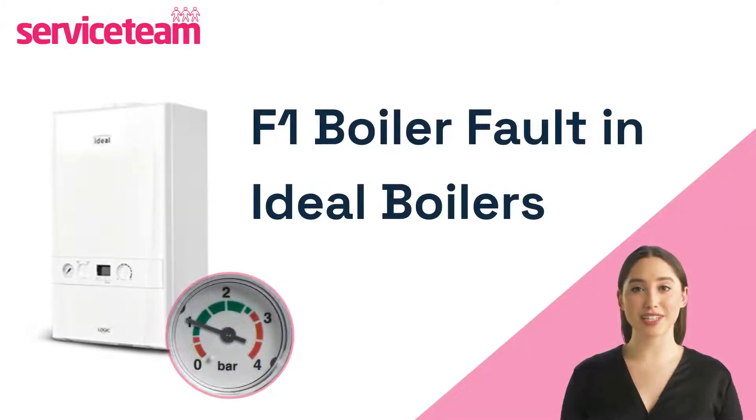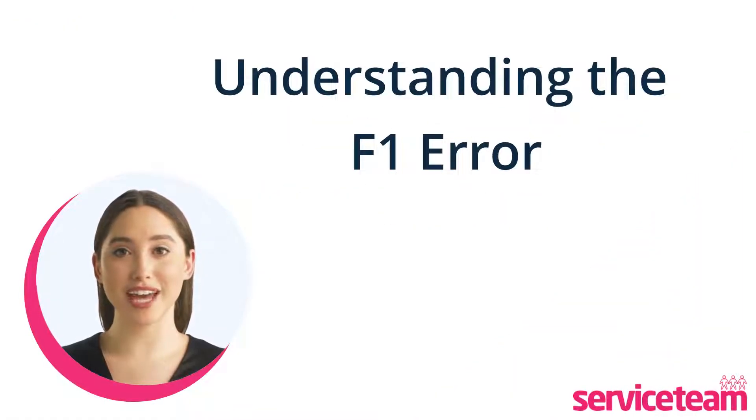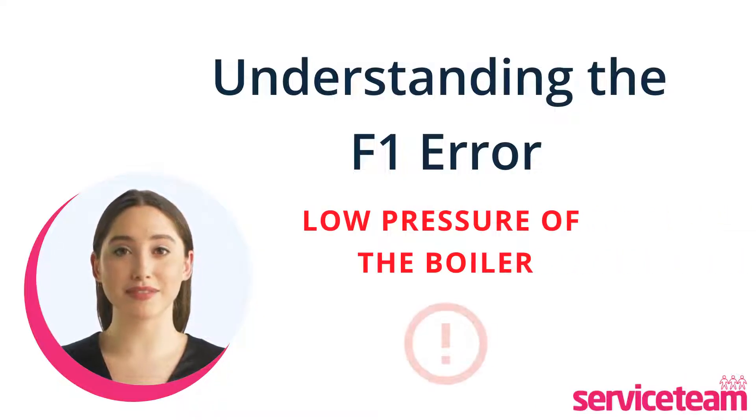If you have an ideal boiler and experience the F1 fault, we are going to discuss how to fix the F1 error code in ideal boilers. When your ideal boiler shows the F1 fault code, it means there's low water pressure in the heating system, causing the boiler to malfunction and shut down.